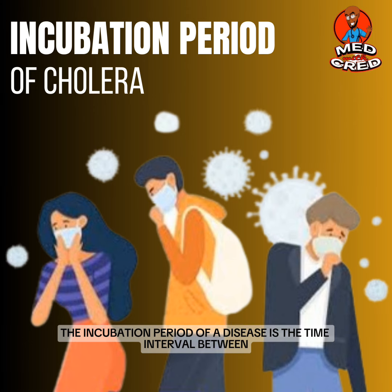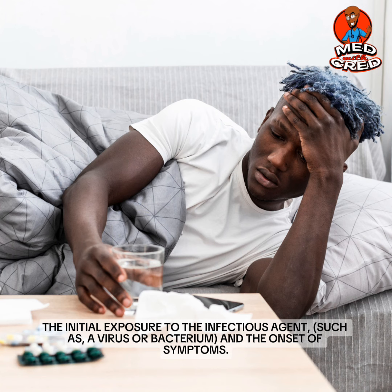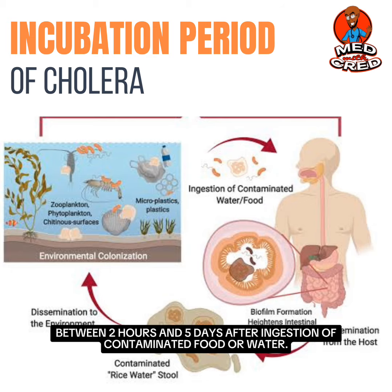The incubation period of a disease is the time interval between the initial exposure to the infectious agent, such as a virus or bacterium, and the onset of symptoms. The incubation period for cholera is typically between two hours and five days after ingestion of contaminated food or water.